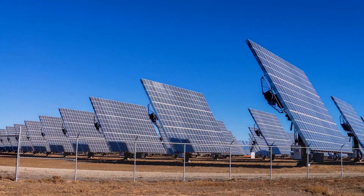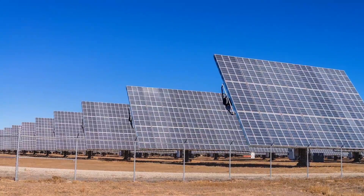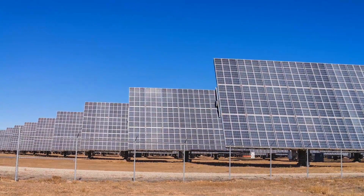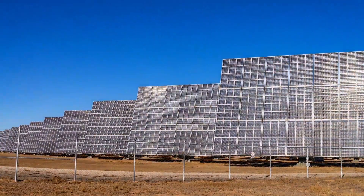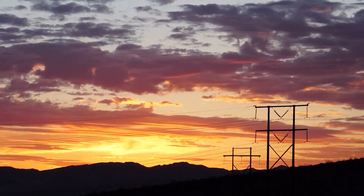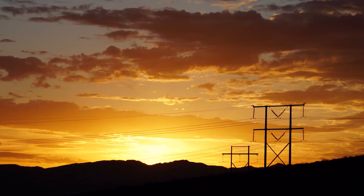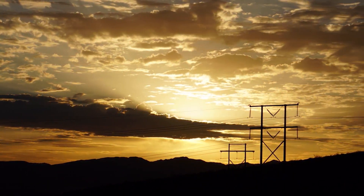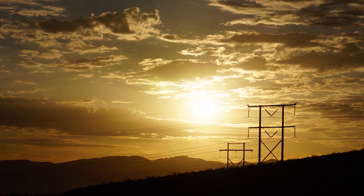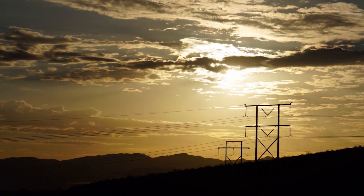Solar energy has been a quickly growing source of renewable energy production in the modern age, as people strive to create alternatives to conventional methods of energy production. The sun provides the same amount of energy to the earth in a single hour as humans use in an entire year, and harvesting even one thousandth of one percent of the solar energy that hits the earth would be enough to tremendously offset the use of non-renewable resources.